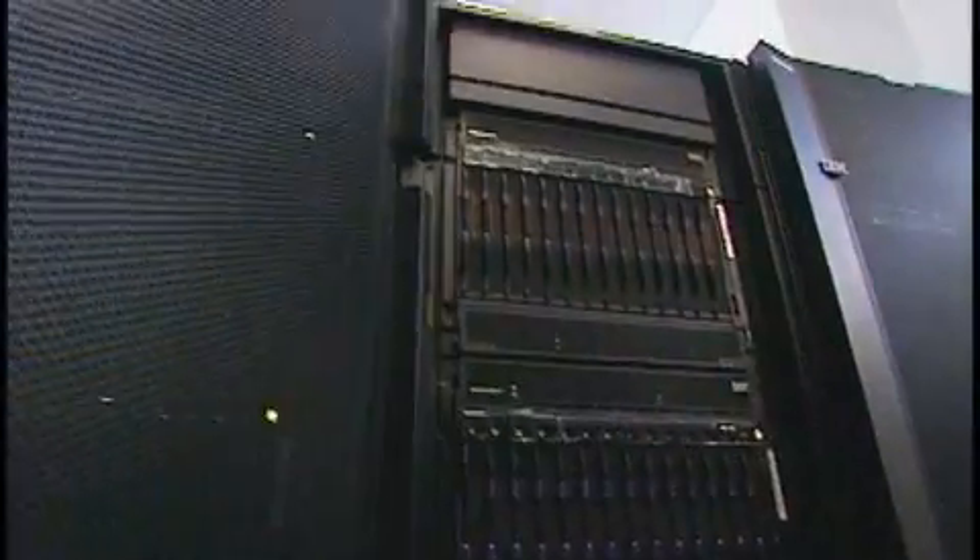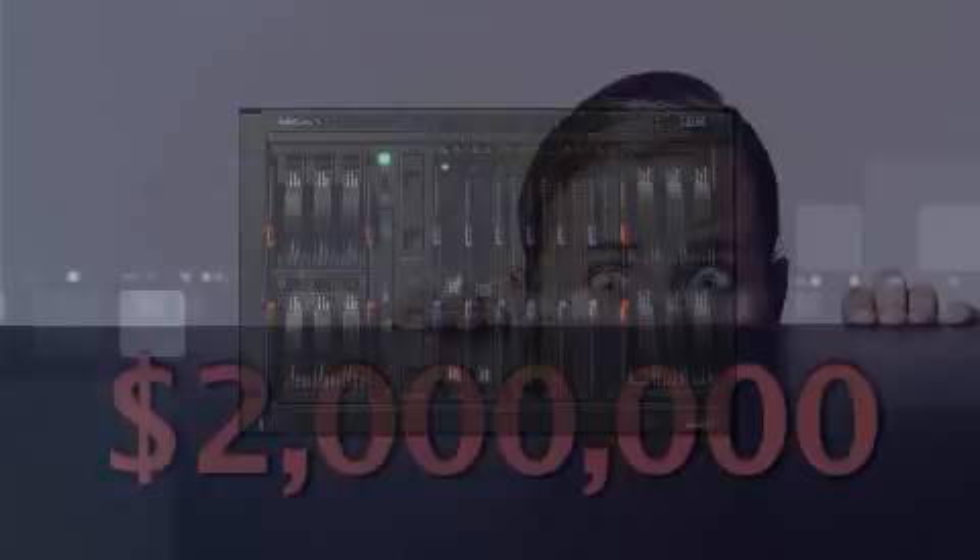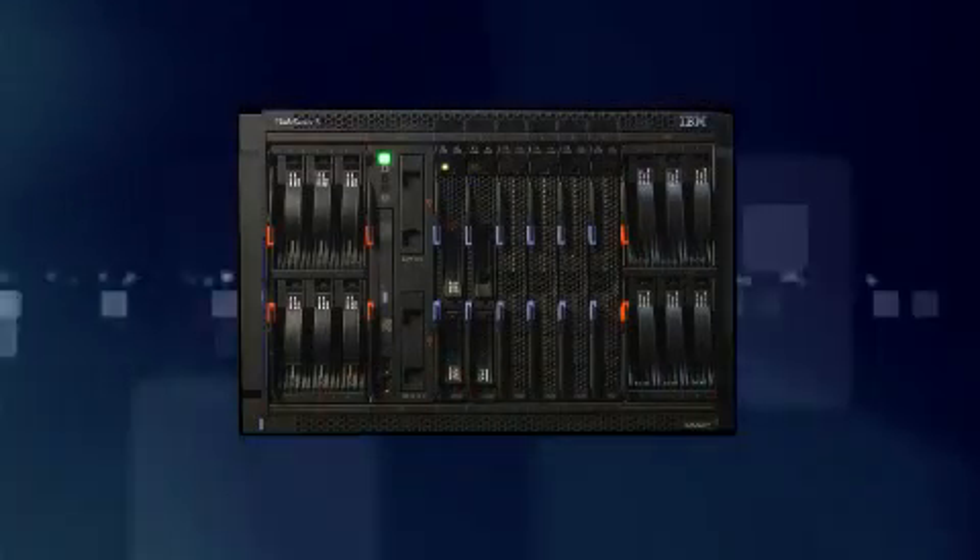Our competitor offers a proprietary switch that's more expensive too. If you want to manage up to 100 chassis from a single pane of glass, IBM can do that with Blade Center Open Fabric Manager. Our competitor will charge you $2 million more for the same capability. That's a big number, so consider IBM Blade Center for your virtualization platform.